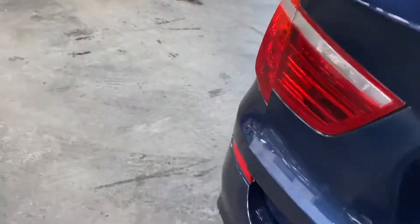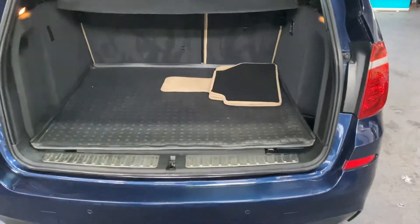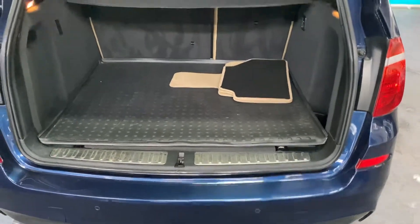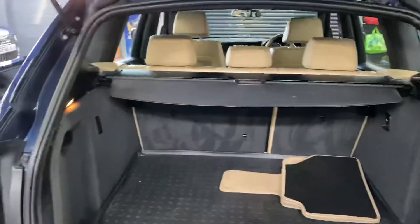I'll show you in the boot — nice big boots on these X3s. The previous owners left a boot mat in there which we will leave in, which obviously just protects the carpet in the boot. And as you can see, there's also a set of fitted mats which will come with the vehicle.